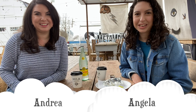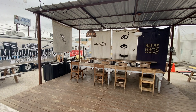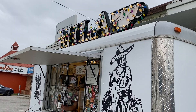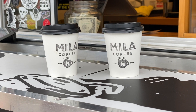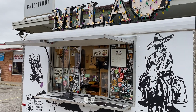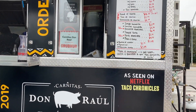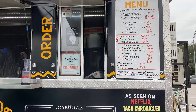Hey, I'm Andrea. I'm Angela. And welcome to Double A in S.A. This week's adventure brings us to a food truck park off of Broadway where we get to have our favorite Cortado from Leela. And we're trying out some Carnitas Tacos from Carnitas Don Raul, and they have been on a Netflix series called Taco Chronicles.